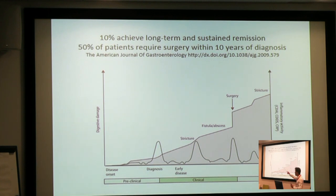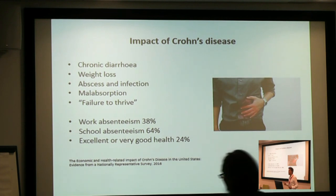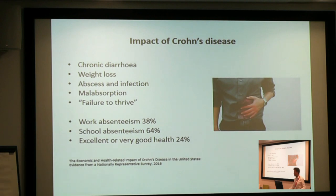The pink line, which is gradually increasing, shows that in the background their bowel is being damaged over the years. So even if they feel pretty well, there's still silent damage going on, which leads to stricturing and leads to surgery. As you can imagine, if you have Crohn's disease, it really affects your quality of life. Patients have dreadful digestive symptoms, weight loss, they develop abscesses, they can suffer from malabsorption and malnutrition — what we doctors euphemistically call failure to thrive. Being absent from work or school is incredibly common, and only about a quarter of patients describe themselves as being in excellent or good health.